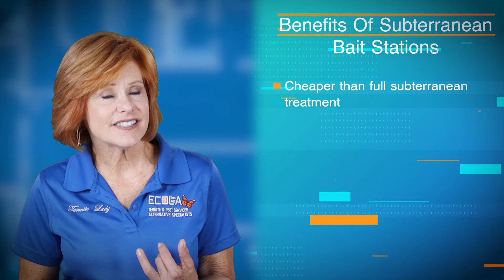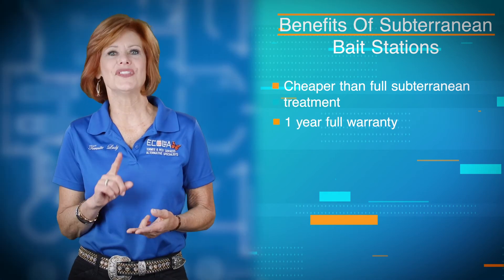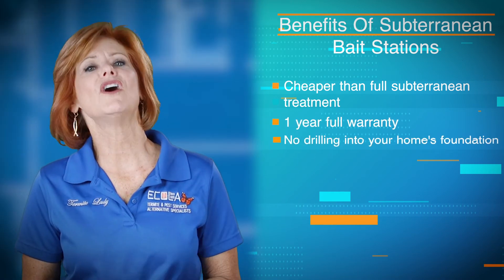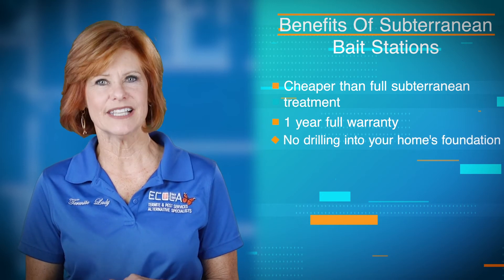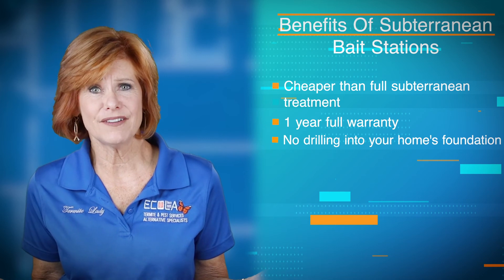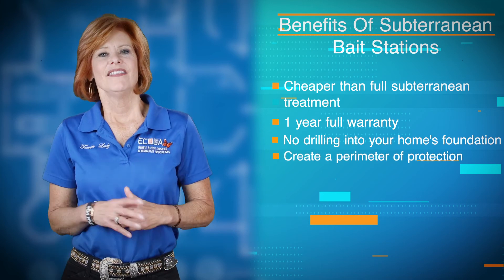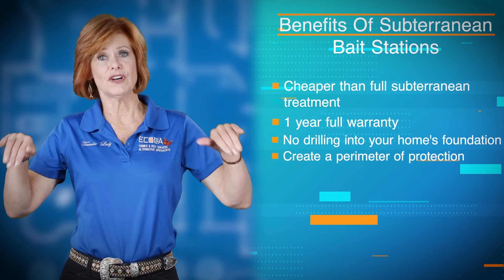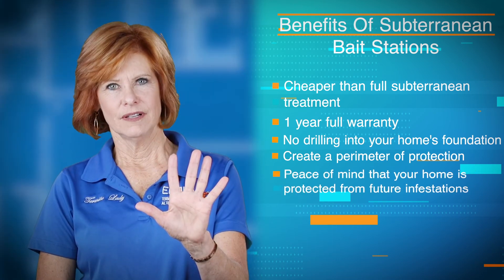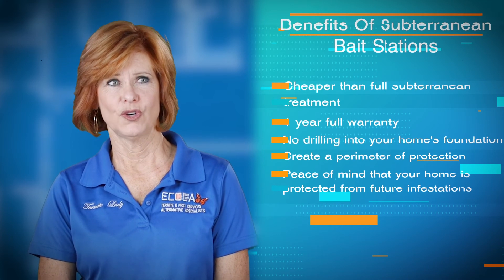So what are some of the benefits of these subterranean bait stations? Number one: it's less cost than the actual subterranean treatment itself. Number two: it comes with a one-year full warranty. Number three: it involves no drilling into your slab or cement foundation — why drill if you don't have to? Number four: they are installed around your home in the grass or in your dirt. Number five: this protects your home from future infestations. Who wouldn't want to have that?